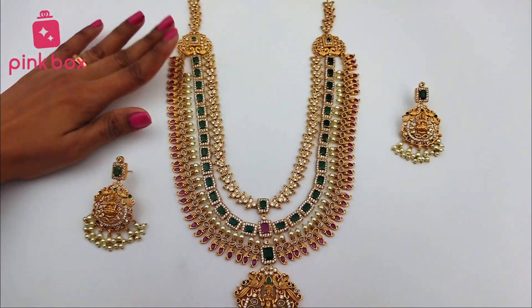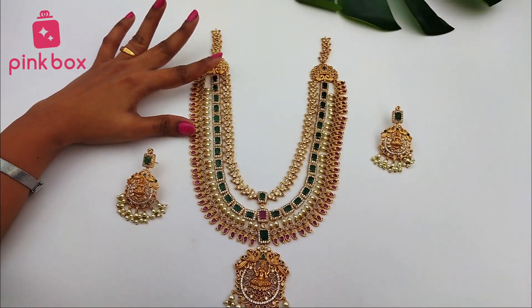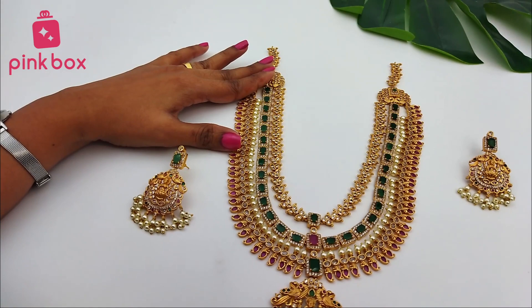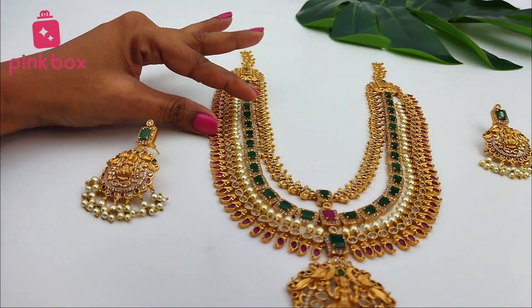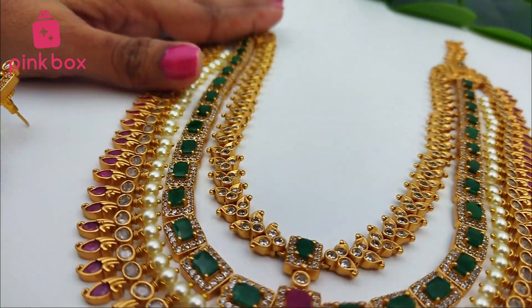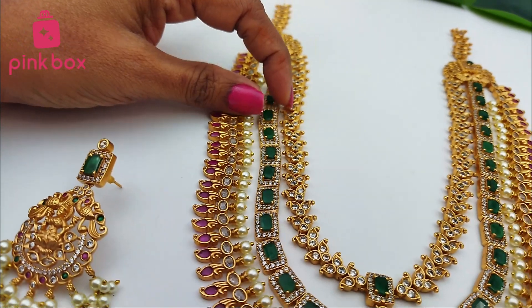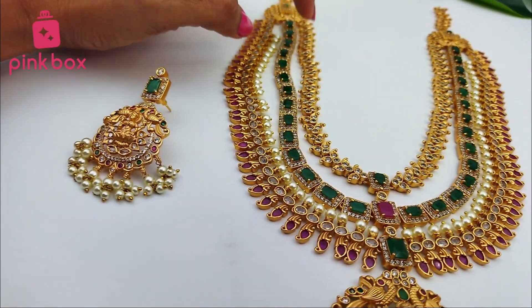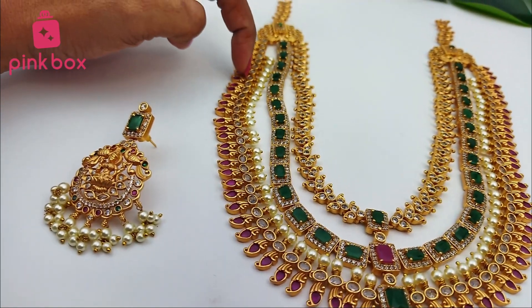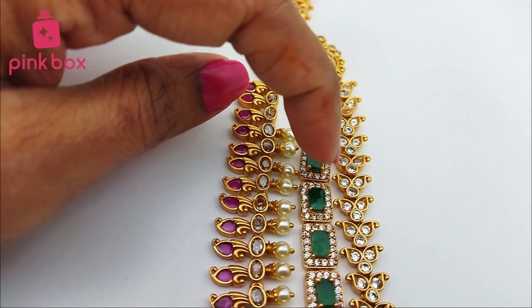Now presenting you jewelry today. This is completely matte finishing — matte and CZ combination. This is completely temple collection, a very beautiful three-layer long neck piece. This is not a short one, this is completely long. It comes with three layers: the middle layer is completely stonework, and the top and bottom layers are completely matte finish. The middle layer comes with CZ.